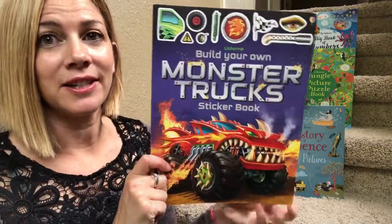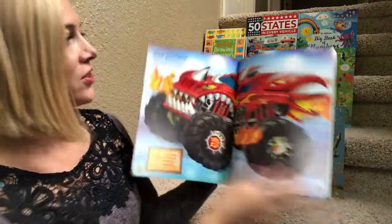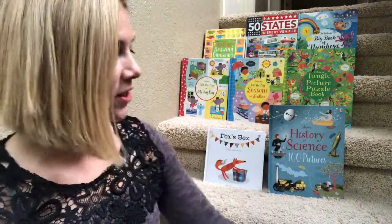My daughter loves sticker books. This one we have is the monster truck one — it comes with stickers and you complete the picture. There are little dark shapes and you have to match them up. My daughter loves the sticker books.